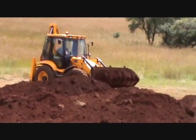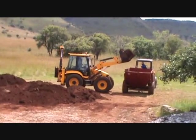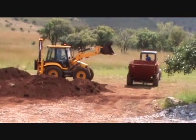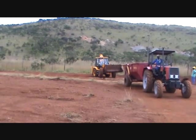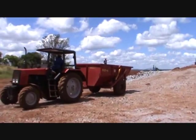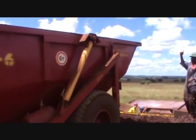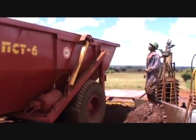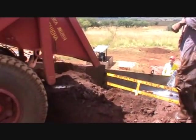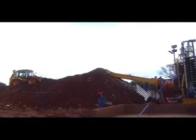Suitable earth moving equipment is used to move the feed material to the machine. The surface material is easily loaded. The plant is sited as close to the resource as possible, and the APT team will make use of any on-site slope to enable gravity feeding to the RG scrubber.